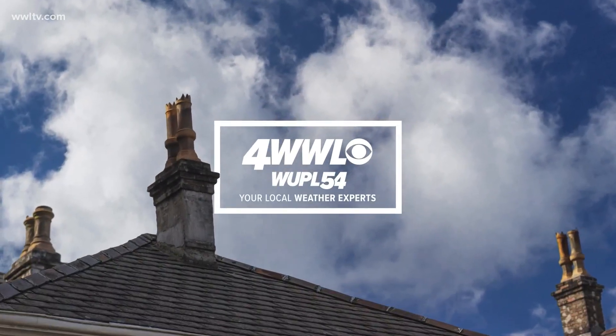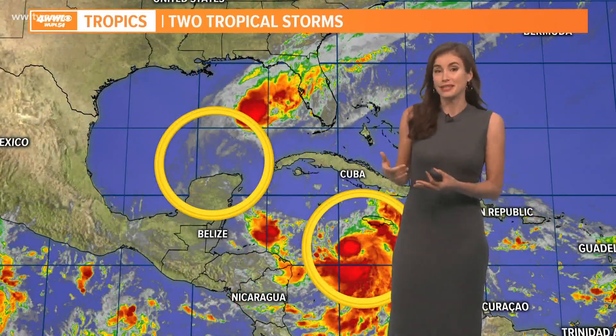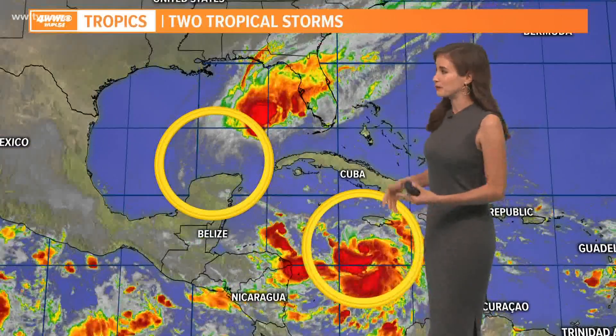Well, good afternoon. We are tracking things in the tropics and we're also enjoying beautiful October weather. Sometimes this can happen in October, which I'll show you in a little bit of detail in just a second. But yeah, this is one of those times where it's beautiful outside and then we have two tropical storms to our south.